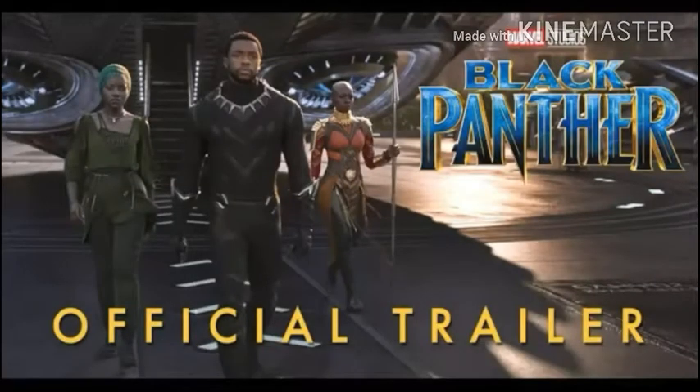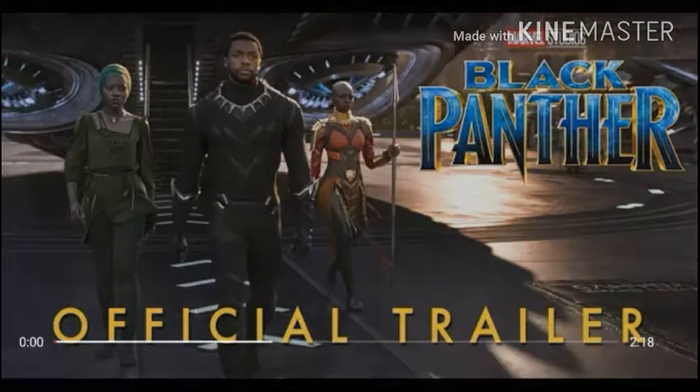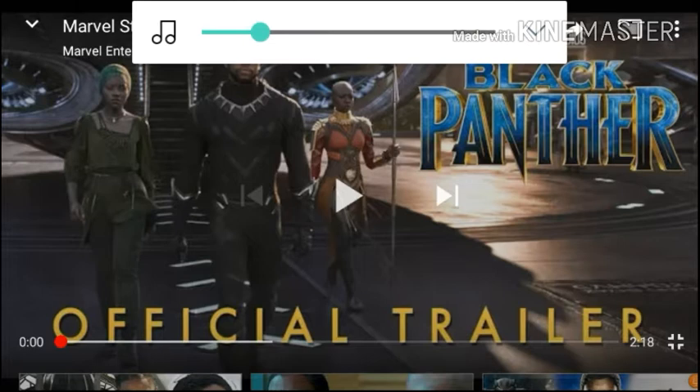Yo, what is it guys? Bring your awesome here. Welcome back to another video today. We're back with another reaction — back to reacting to the official Black Panther trailer. Last time was just a teaser, like 45 seconds long. But anyway, let me turn it down a little bit so you can hear me.